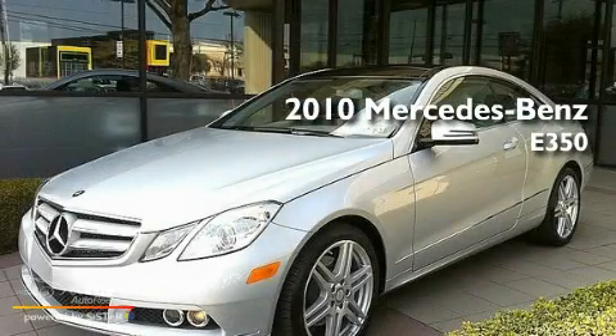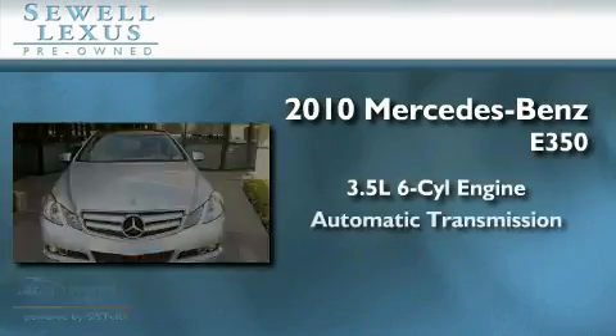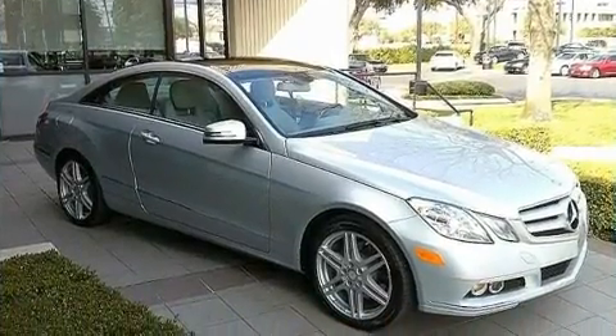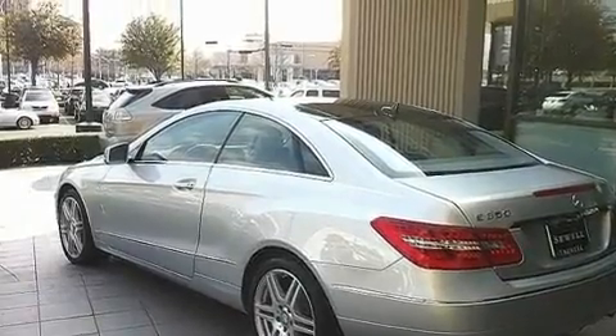This is a 2010 Mercedes-Benz E350. It has a 3.5 liter 6-cylinder engine and an automatic transmission. Its top features and packages include the Premium One Package, a sunroof, and cruise control.